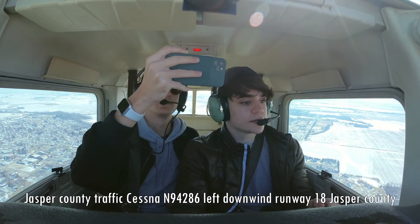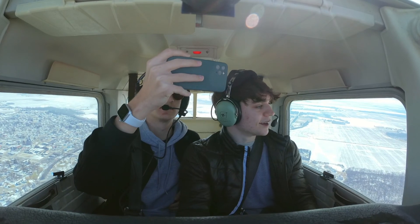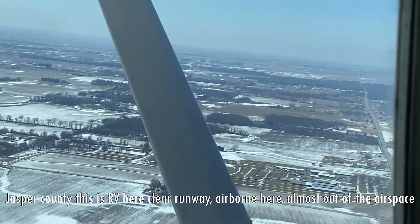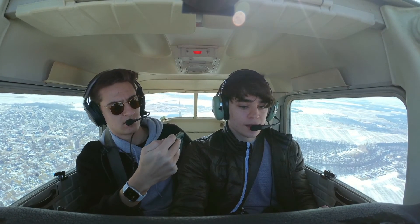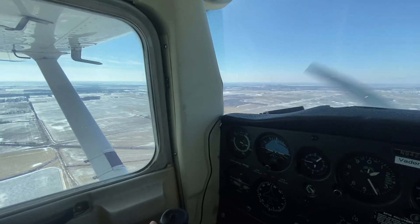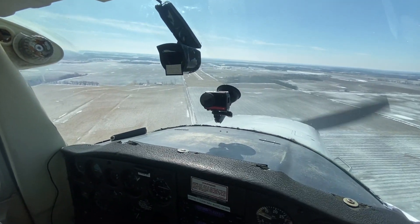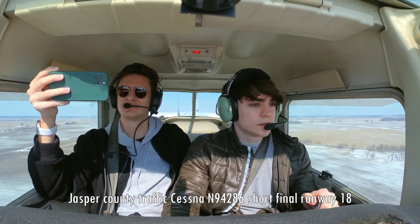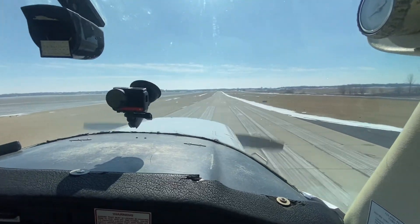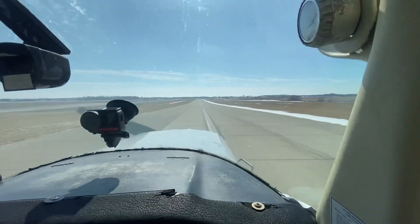Jasper County traffic, November 94286, left downwind runway 18, Jasper County. An RV, November 540, we're clear of the runway, airborne here. Almost out of airspeed. Ethan, is that you down at Jasper? Affirmative, November 94286, this is Ethan. Jasper County traffic, Cessna November 94286, short final runway 18. Lined up with centerline — and there — yeah, I'm going to go around.